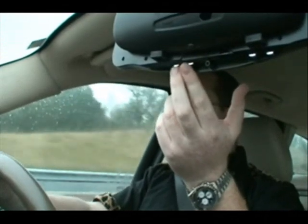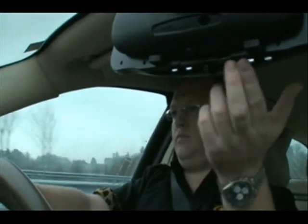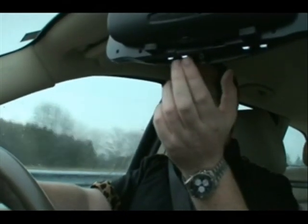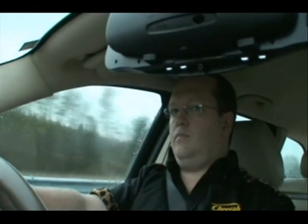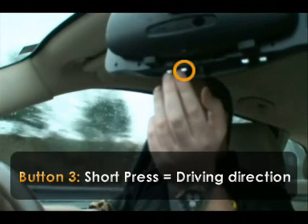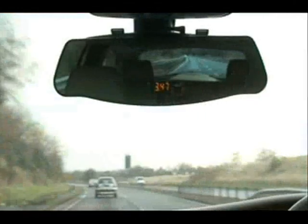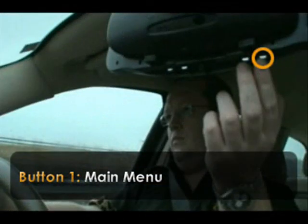All the controls you need are discreetly located on the underside. There are two buttons on each side of a central locator post. A great tip to find the correct button quickly and easily is to use two fingers instead of one — each finger falls naturally onto the correct button. There's also a rotary control to let you adjust the volume quickly. Press one button and there's a voice announcement confirming your driving direction. Press another and you've got a clock. Button one lets you cycle through the main menu system so you can change the mirror settings and control how it works with other products.